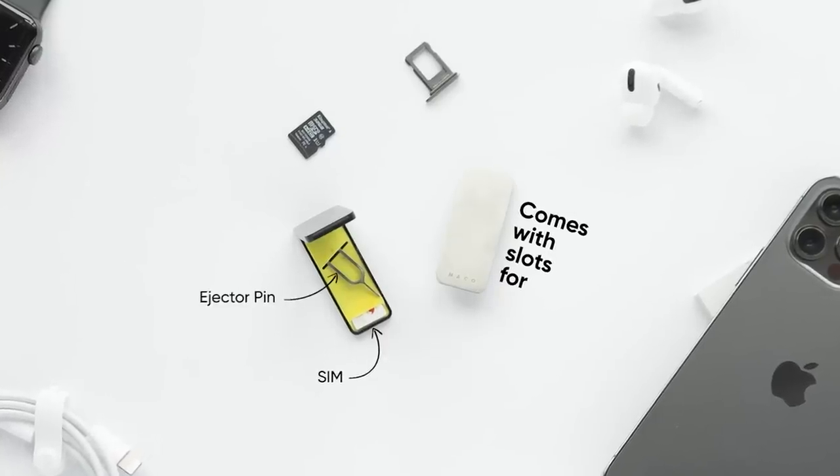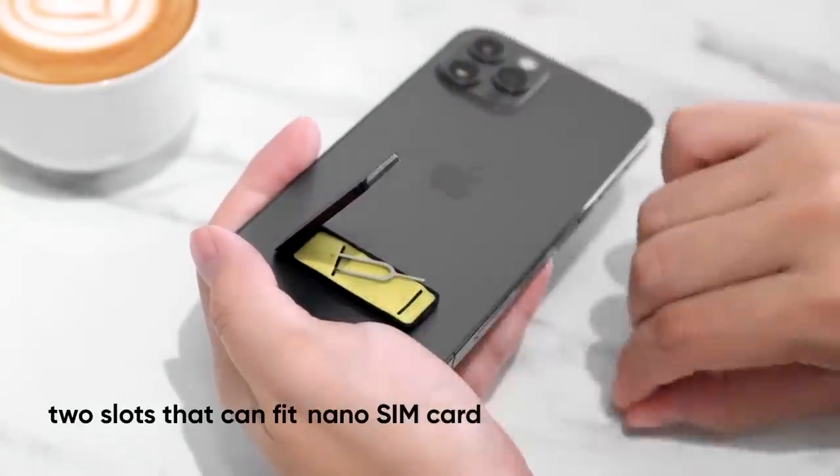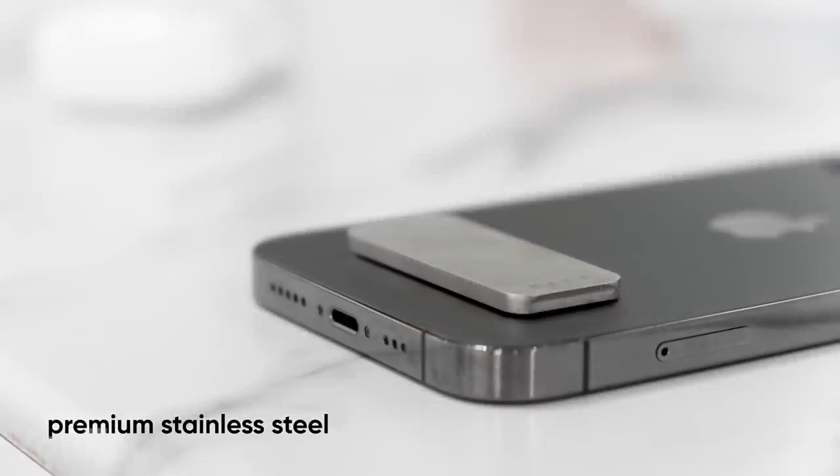This accessory actually doubles as a tiny holder for your nano SIM card, micro SD card, or SIM ejector pin. As for the installation, just peel off the adhesive and stick it to the phone's back.